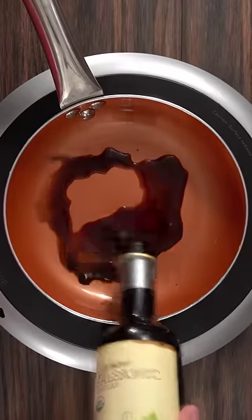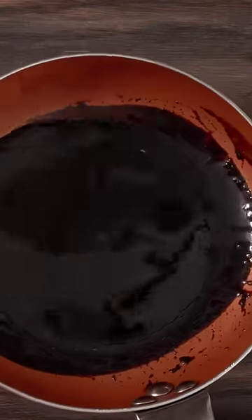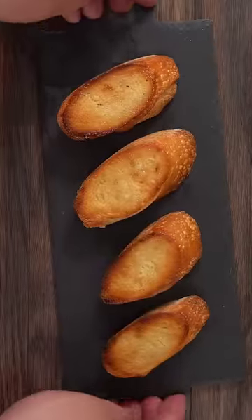To finish it off I made a balsamic glaze. All you gotta do is throw some balsamic vinegar into a pan and let the whole thing reduce until you are happy with the consistency. The only thing left was to assemble this sandwich.